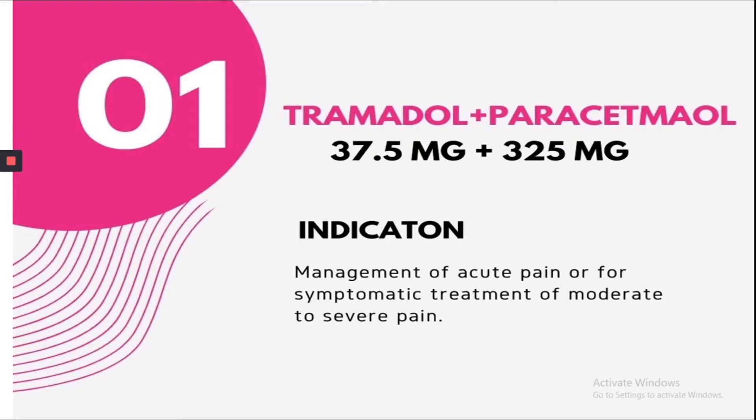In combination with Paracetamol, Tramadol is available in 37.5 mg, as well as a double strength of 75 mg plus 650 mg Paracetamol, prescribed for management of acute pain as well.